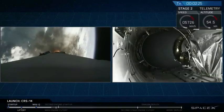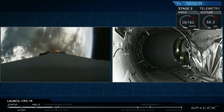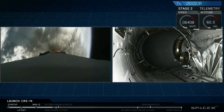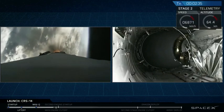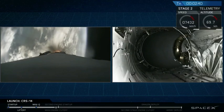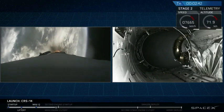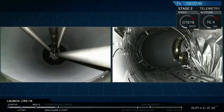Now coming up in rapid succession, at about T plus 2 minutes and 40 seconds, we'll have MECO, our main engine cutoff, followed by stage separation, followed by ignition of the upper stage engine. Let's watch. We have MECO. Stage separation.